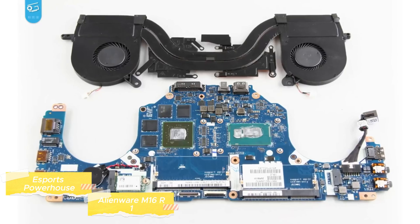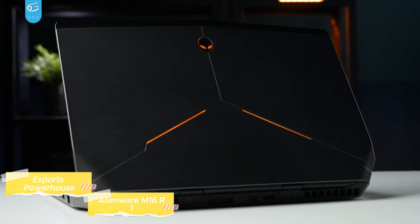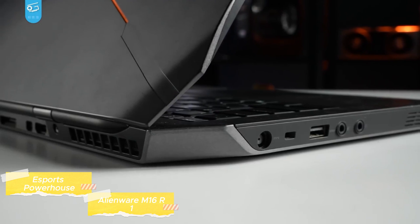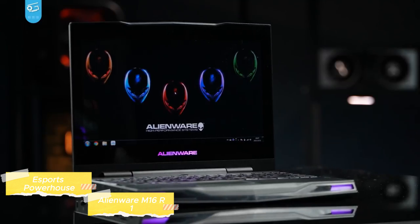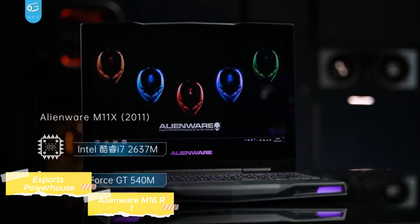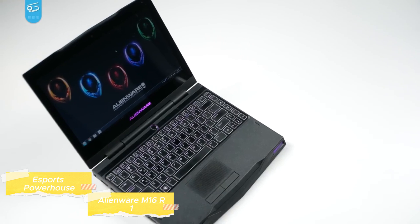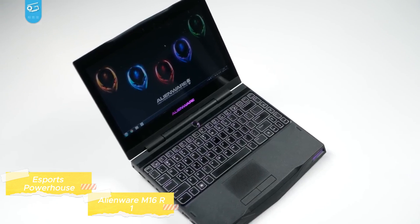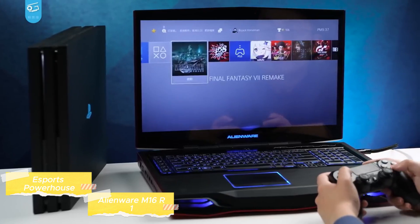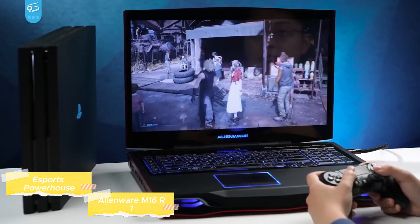The cooling system of the M16 R1 is advanced, utilizing Alienware's Cryo-Tech technology to ensure that the laptop remains cool under pressure, maintaining peak performance during critical gaming moments. Running on Windows 11, the Alienware M16 R1 provides a smooth and intuitive interface with quick access to gaming settings and features. It is arguably the best gaming laptop on the market for esports, offering high-powered processing, a top-tier graphics card, an ultra-fast display, a responsive keyboard, robust design, efficient cooling, and comprehensive connectivity — a laptop that meets demanding needs with a style and build quality that's unmistakably Alienware.